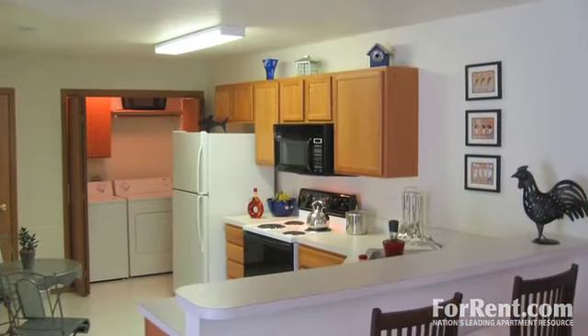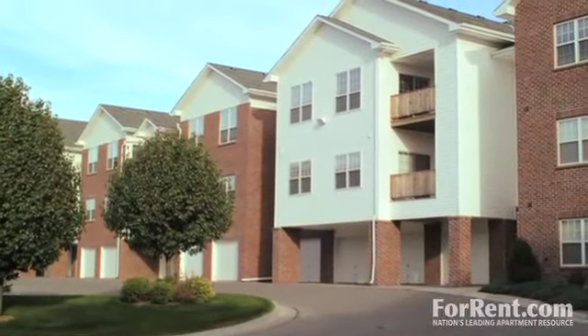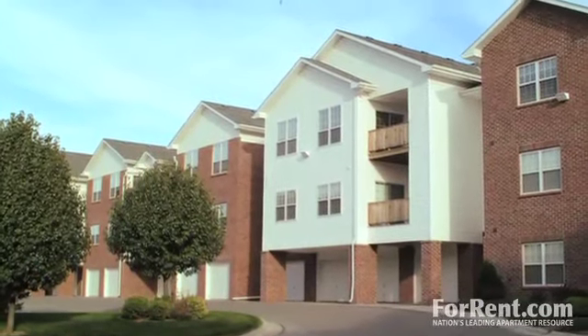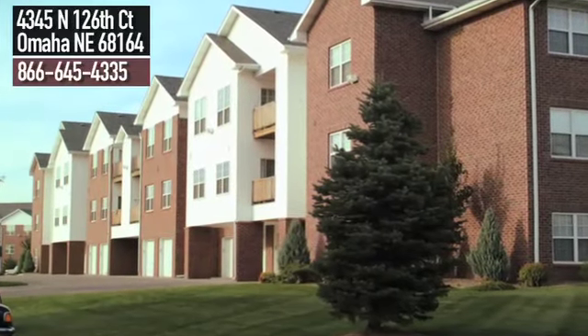You're sure to love all the details we've included. Tranquility Point, offering the modern conveniences that today's residents have come to love. Stop by today to take a tour of the home of your dreams.